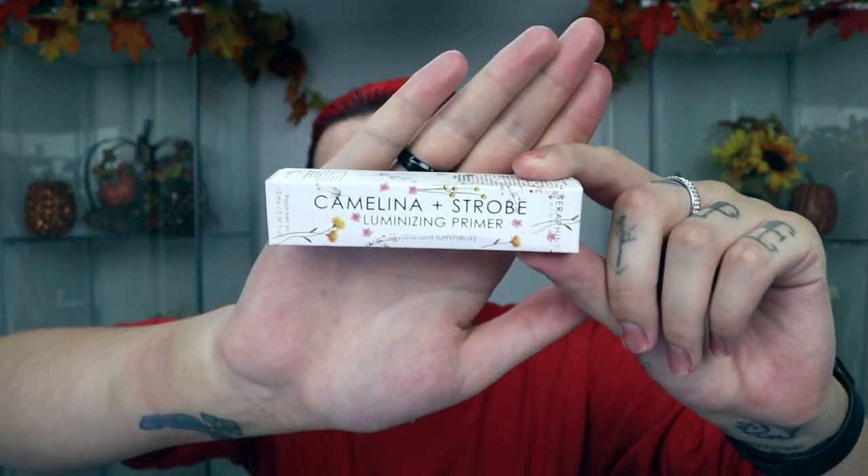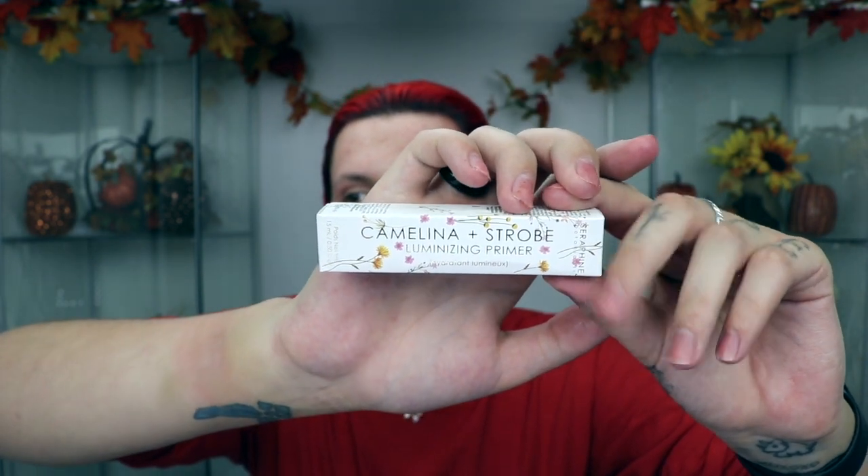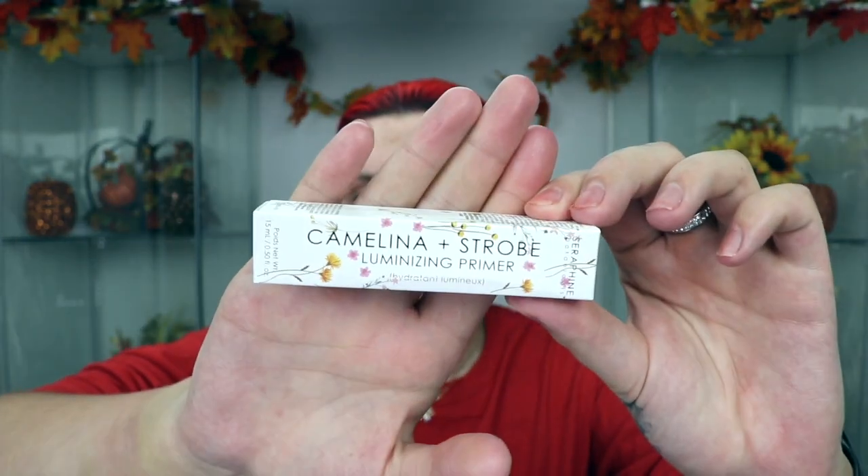I just said that in a British accent — what is wrong with me today? I can't say anything right. Anyway, we are also going to go in with this Serafina Botanicals primer. Ignore my nails — they are so ratchet and stained from dyeing my hair. I ripped my nails off and they cracked, but we're going to try out this new face primer today.